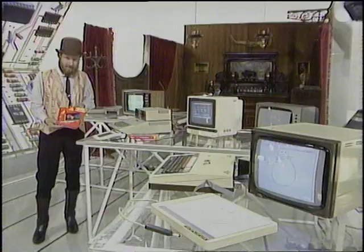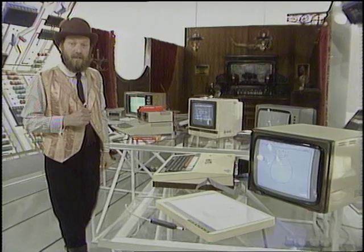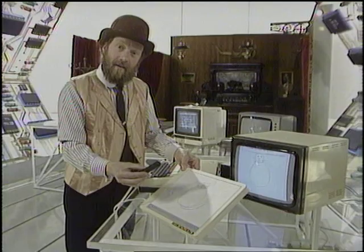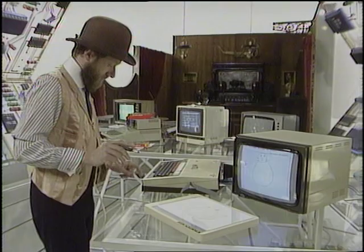For owners of the BBC Micro, the nearest available equivalent to the Koala Pad is the British Micro Graph Pad system. For about 120 pounds you get the Graph Pad itself and a special pen. Now please forgive the drawing, but I'm going to do it freehand and I'm not Picasso.